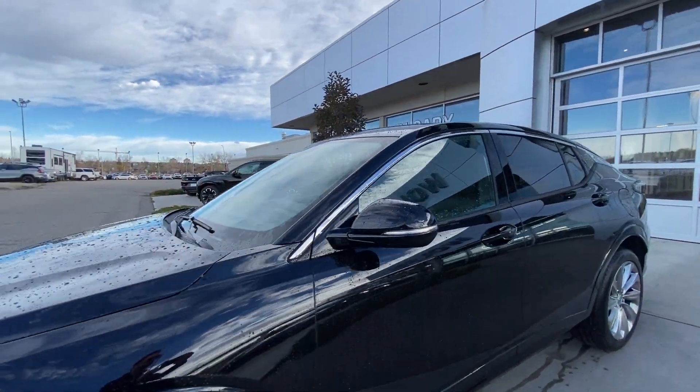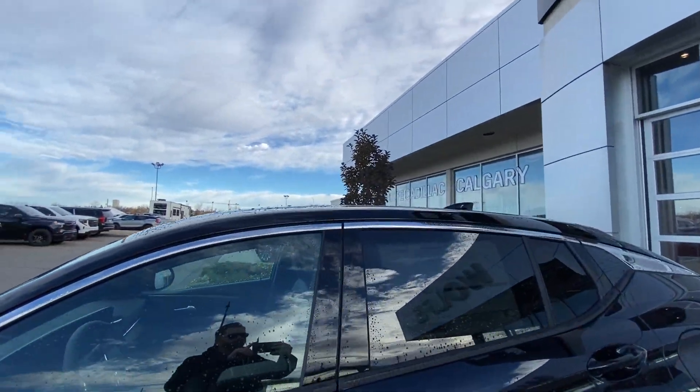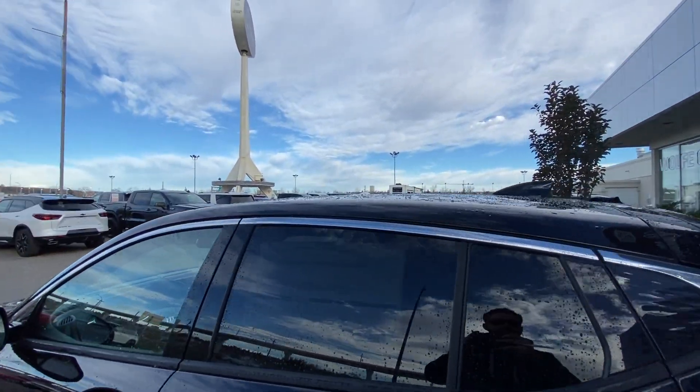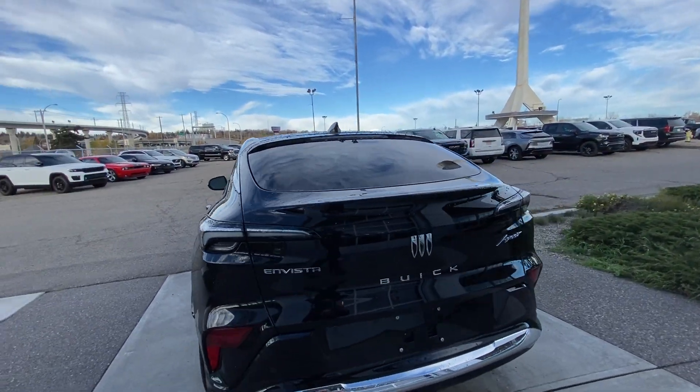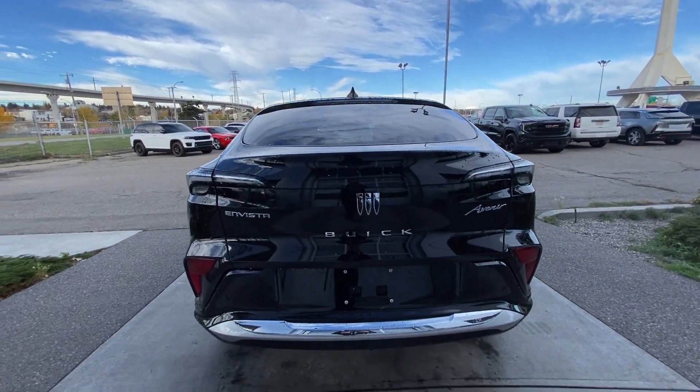Back down the side of the vehicle, this SUV is remote start equipped, rear tinted privacy windows with chrome trim along the top. At the back of the vehicle we have the clear tail lights, Invista and Buick lettering, logo and Avenir badging all on the hatch.